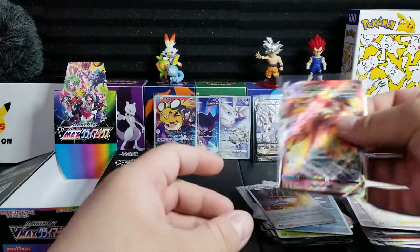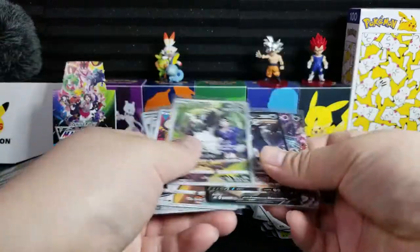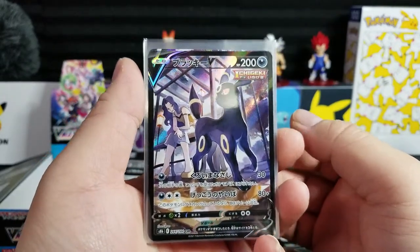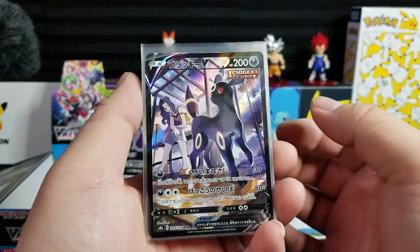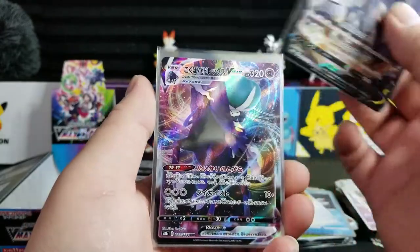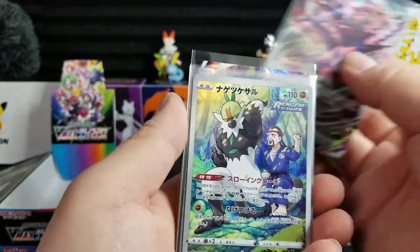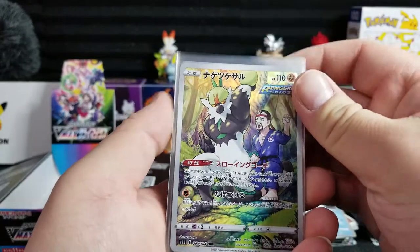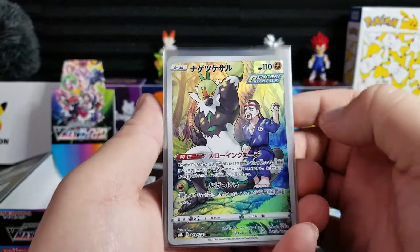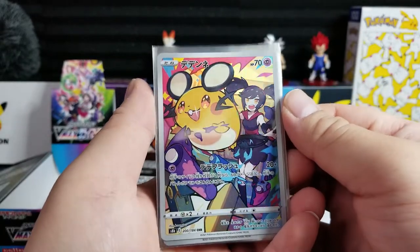Let's recap — you guys can stay to the end to see me sleeve these cards. Let's go through them first though. The Umbreon alternate art — that is so nice. I know a lot of people will like this one, there are so many Umbreon fans right now. It seems to be the most popular Eeveelution. Calyrex, Eternatus, and here we have Passimian — am I saying that right? Passimian.